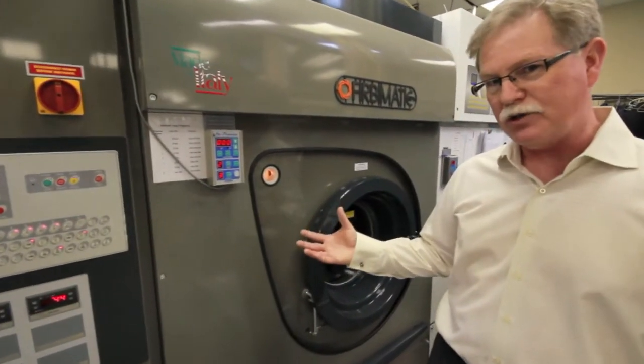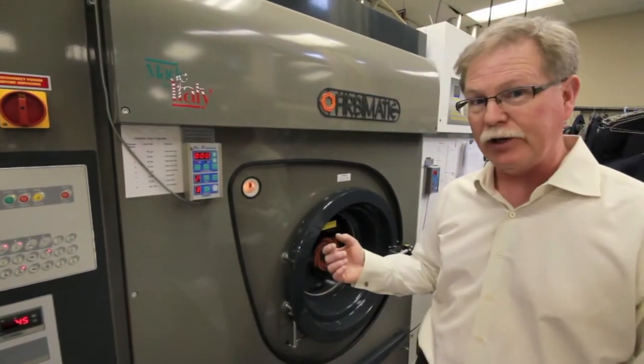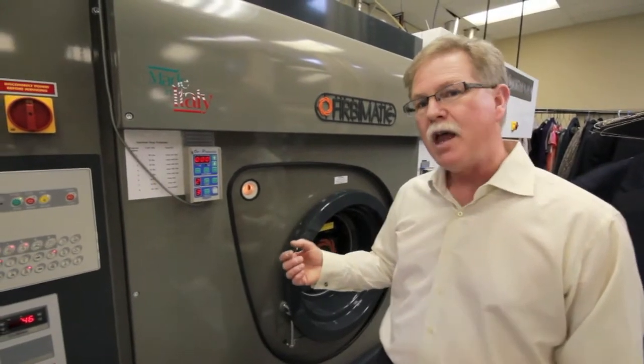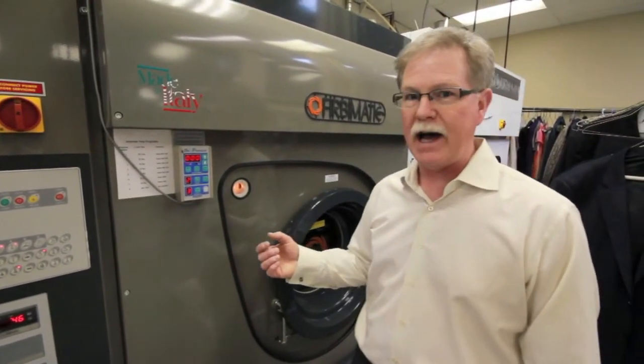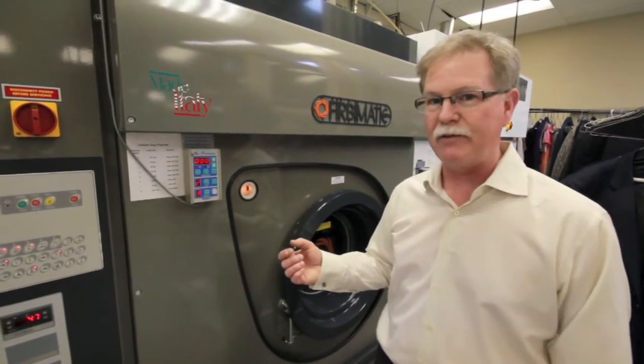The difference between a dry cleaning machine and a home washer is that the dry cleaning machine uses a fluid — it's clear but it's not water, it's a solvent. The advantage of the solvent is it dissolves grease and fats, whereas water requires a detergent to do that for it.